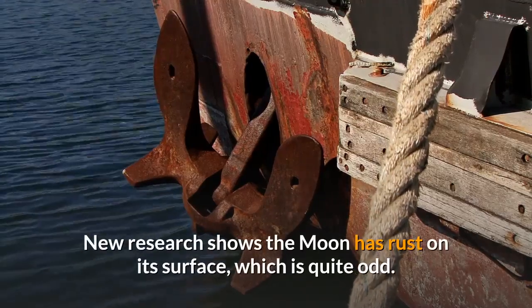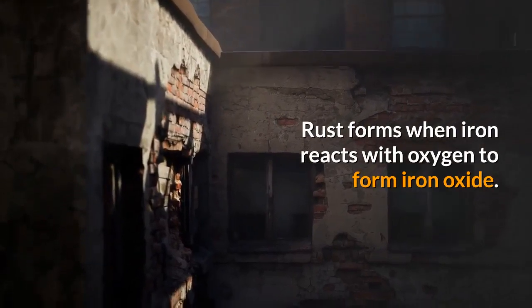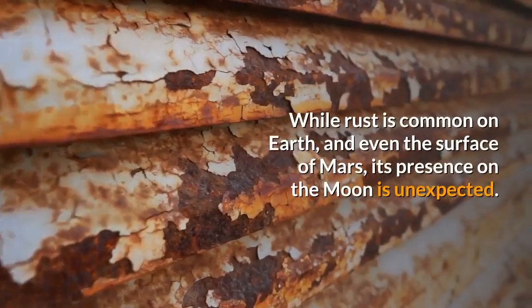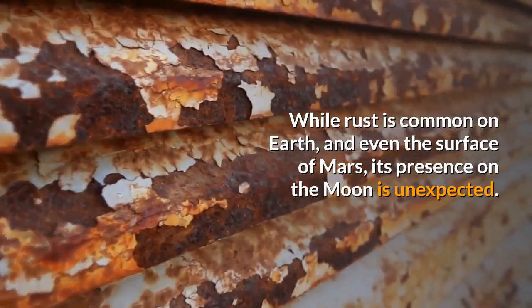New research shows the Moon has rust on its surface, which is quite odd. Rust forms when iron reacts with oxygen to form iron oxide. While rust is common on Earth and even on the surface of Mars, its presence on the Moon is unexpected.